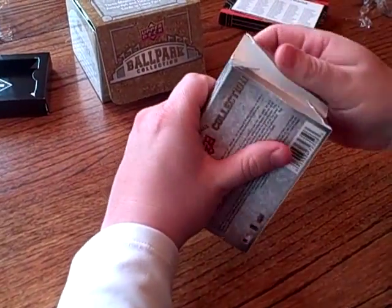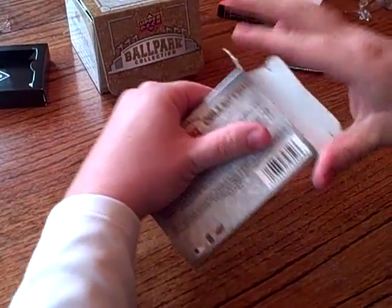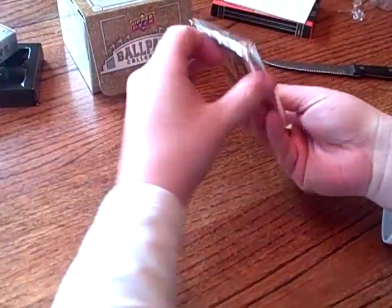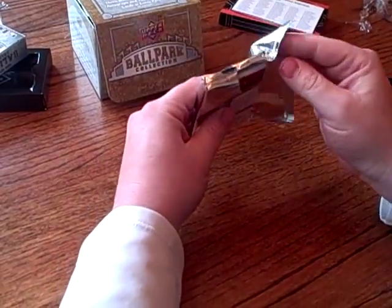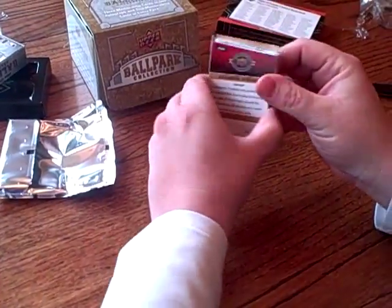I think Gordon Beckham has an autograph rookie in here — that would be a good one to get. They've got six and eight-way swatches again; I think we hit one of those and it's pretty thick.